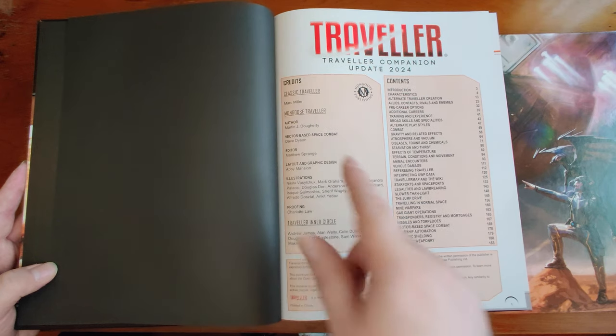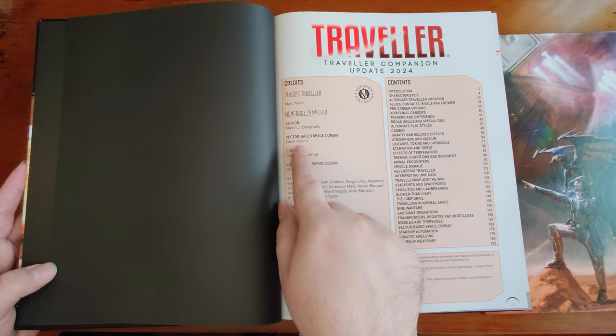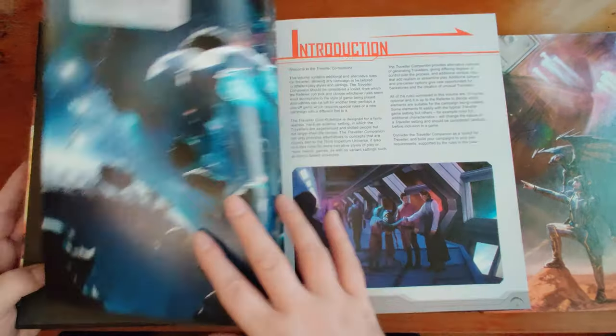The main author is Martin J. Dougherty, who is a Traveler machine constantly producing amazing quality sourcebooks. There's a separate credit for Dave Dyson for the vector-based space combat. Thanks, Dave — nice of you to add that option for us.